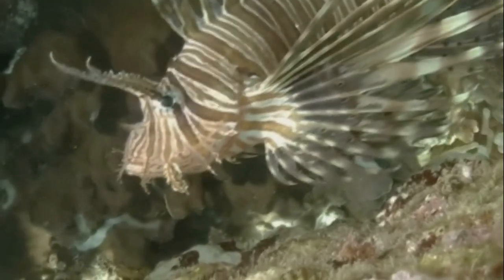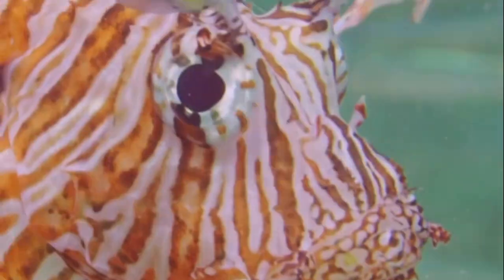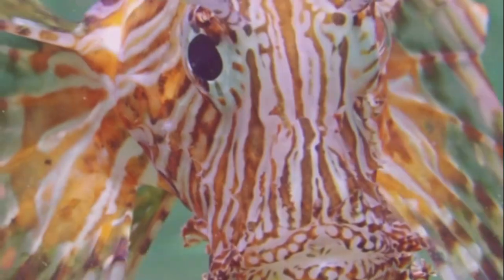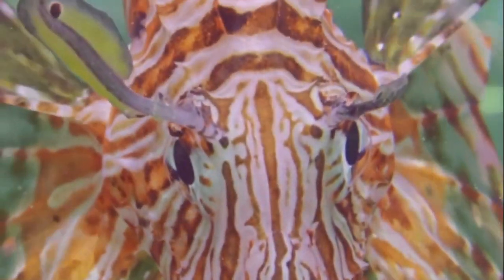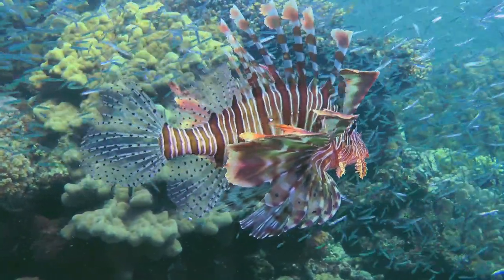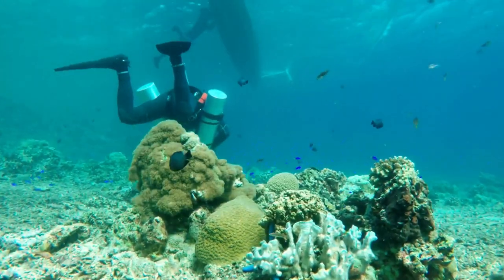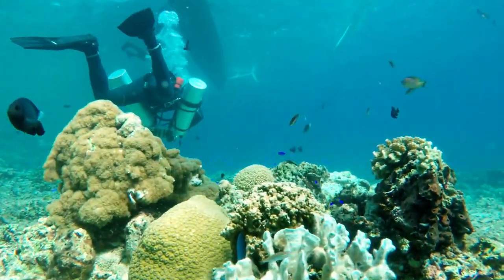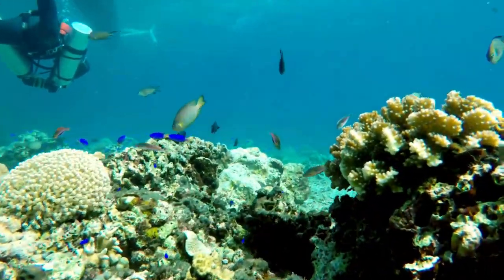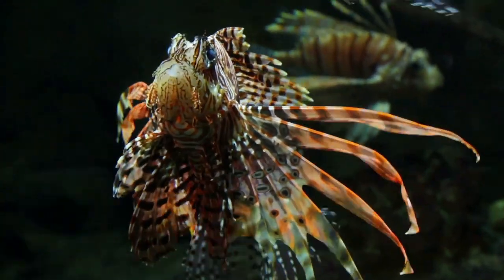Speaking of hunting, lionfish are no slouches in the food chain. They're carnivores, which means they eat other animals — mainly smaller fish and crustaceans. With their wide mouths and quick reflexes, they're pretty good at catching their next meal. But every creature has something to fear, and for the lionfish it's larger fish and humans. Some people actually hunt lionfish for sport or food. But here's a word of caution — lionfish have venomous spines that can cause severe pain and illness in humans.